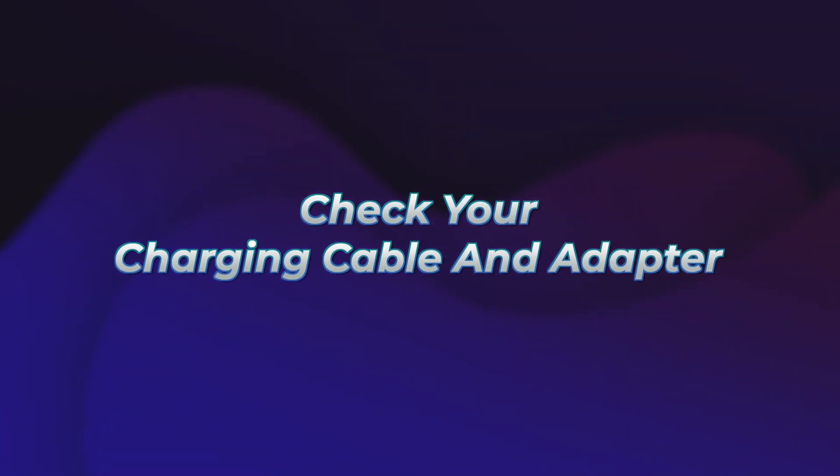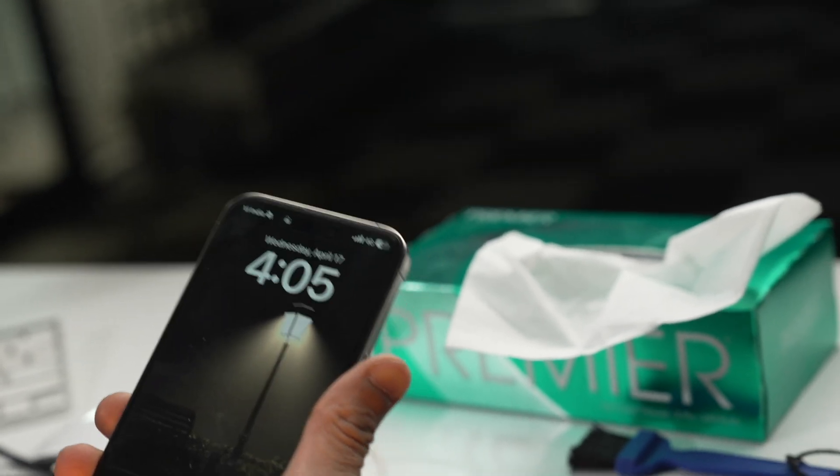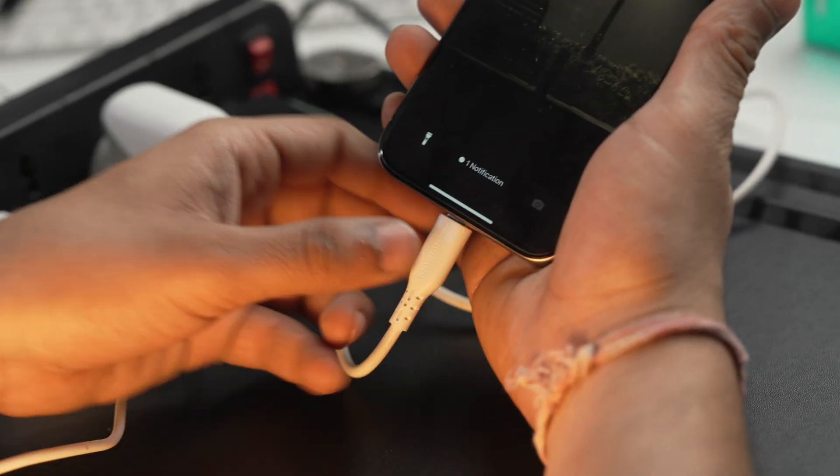If it still doesn't help and your iPhone still won't boot up, then you need to check if you have a valid cable or adapter. Sometimes there could be a faulty cable or adapter because of which your iPhone won't be charged and hence it won't turn on. Make sure your cable is alright and your charger is alright.